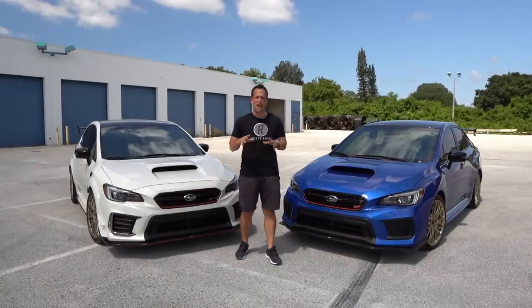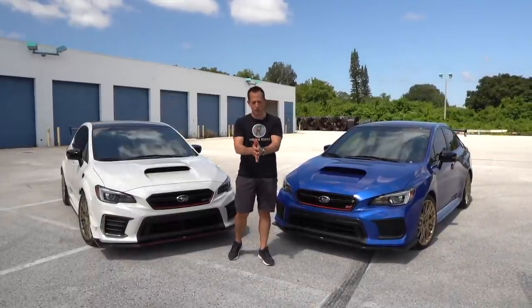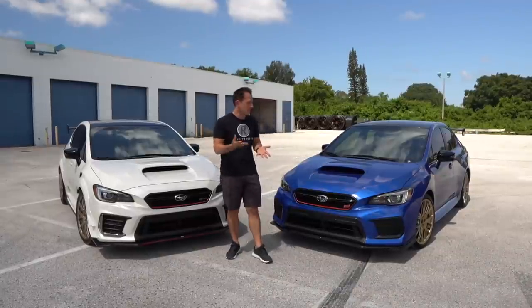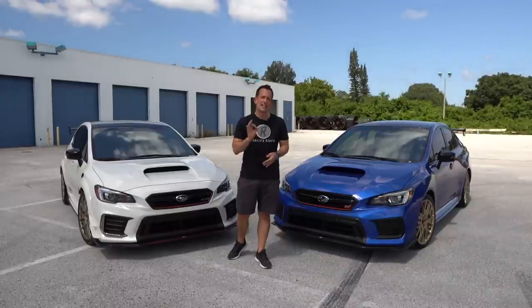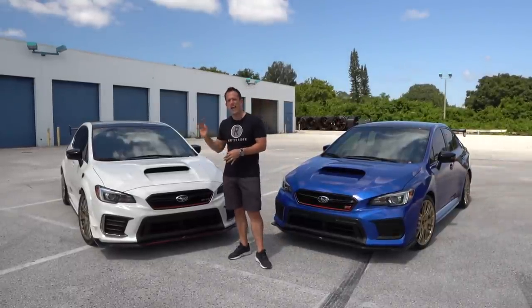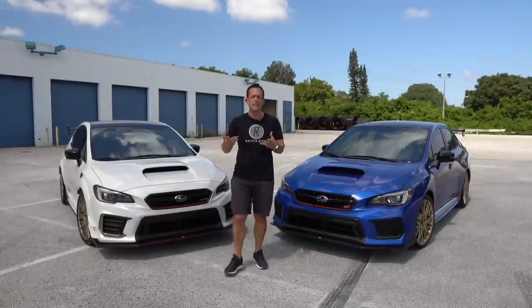Hey guys, what's up? It's Joe Rady from Rady's Rides. I'm back here at Dream Giveaway Garage, and guess what? We have the ultimate in performance Subaru comparisons. I'm actually going to compare my very own 2018 WRX STI Type RA against the all-new S209. But before we dive into these two cars, let's talk about what they represent.